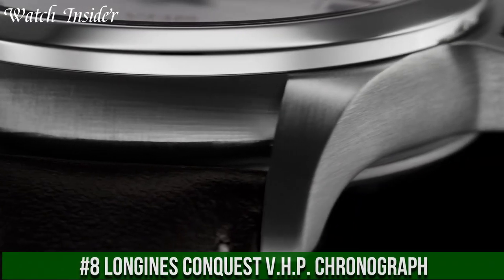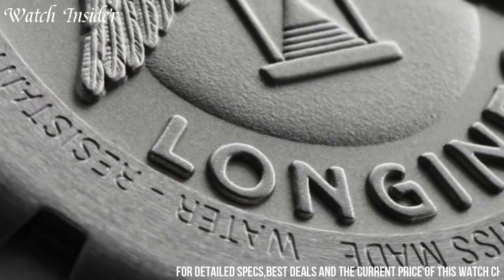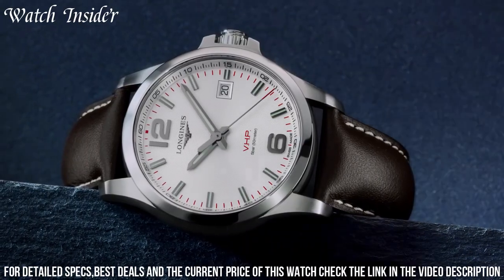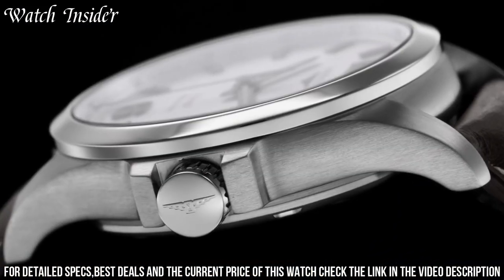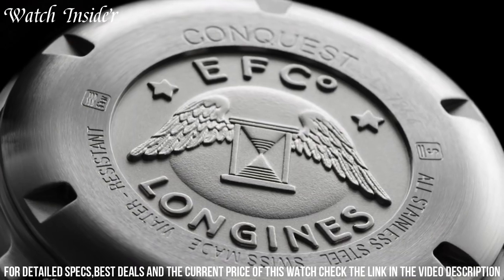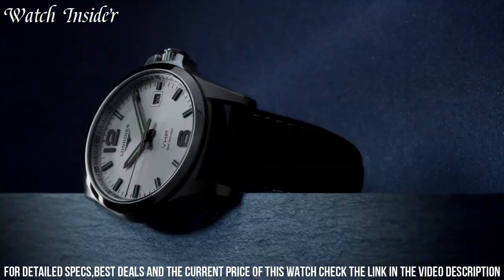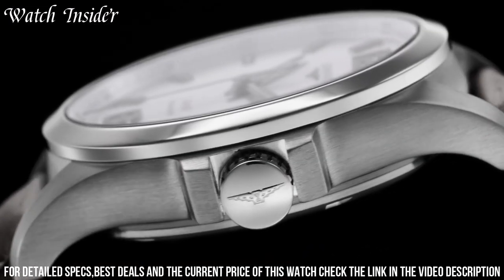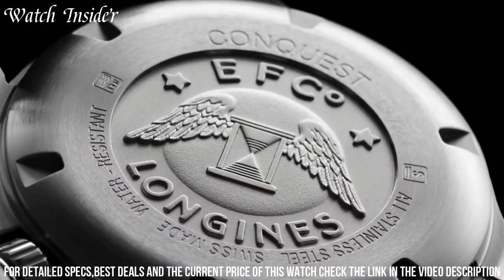Number 8: Longines Conquest VHP Chronograph. A high-precision timepiece that combines the brand's expertise in quartz technology and sports functionality. The watch boasts an exceptional level of accuracy, with a quartz movement accurate to within plus or minus 5 seconds per year. It features a stainless steel case, a scratch-resistant sapphire crystal, and a black carbon fiber dial with three sub-dials displaying 12-hour, 60-minute, and small seconds functions. The chronograph function measures elapsed time with precision down to the nearest one-hundredth of a second. The Longines Conquest VHP Chronograph is an ideal watch for those who value precision, durability, and sporty style.